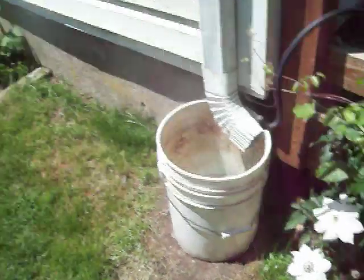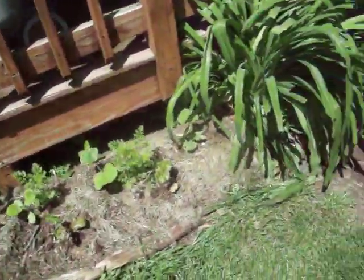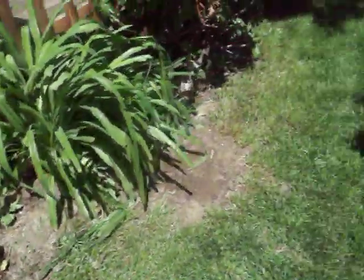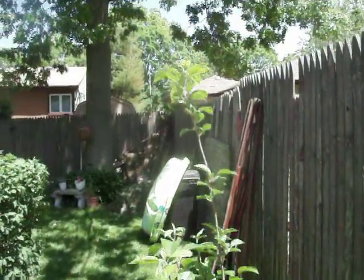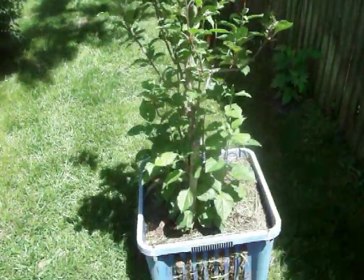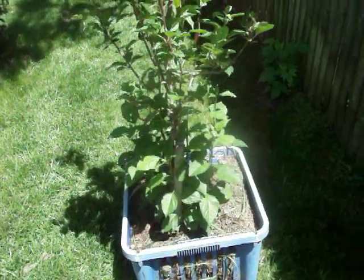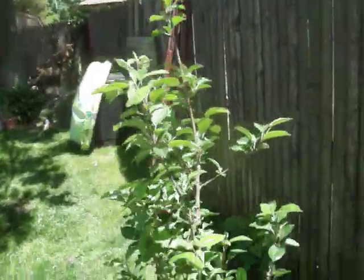This is the southern side of my house, and as you can see the sun is up there so everything gets pretty much all the sunlight it needs. This is the apple tree — I forget what kind of species it is. I grew this from seed and it's about four or five years old. I'm hoping by next year or the year after we get some blossoms.